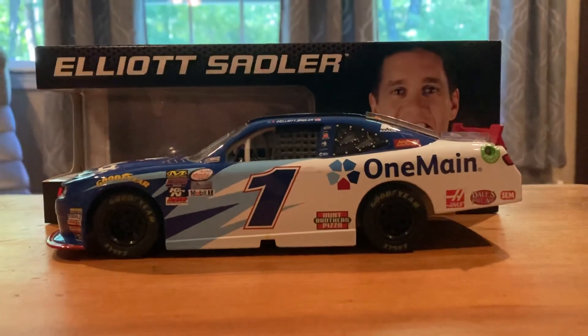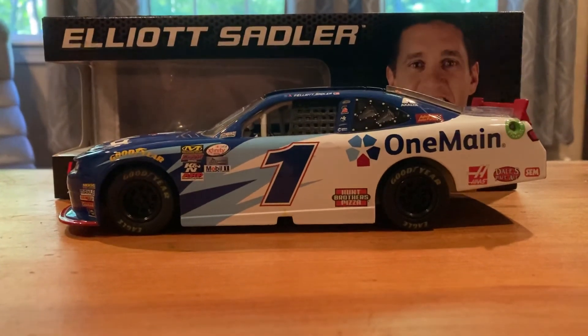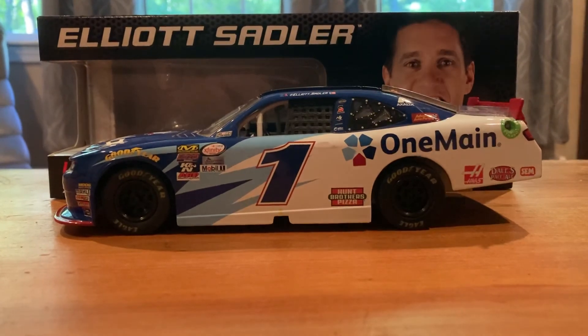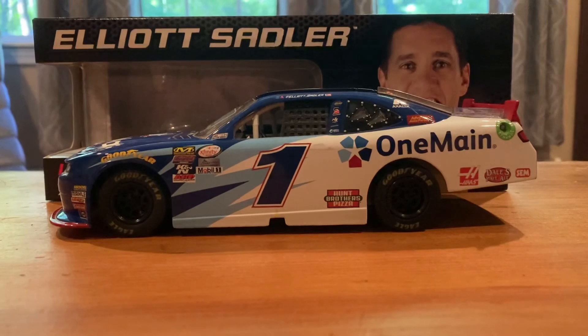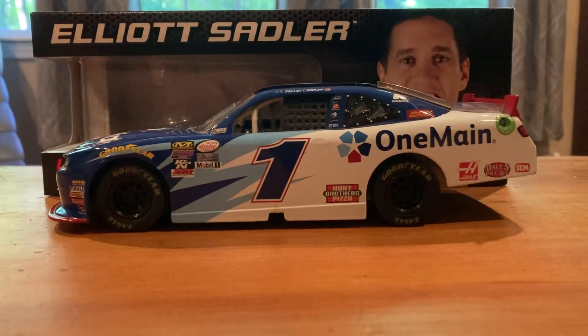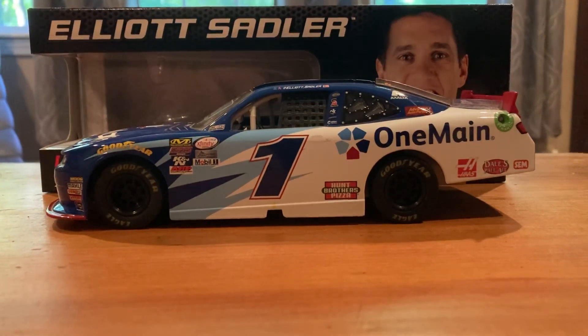But I hope you guys enjoyed the video. Kind of a basic paint scheme, not a lot going on, pretty basic design, but still looks good — won a good amount of races in this car. Make sure you like and subscribe, check out all the links down below. Thank you for watching and I will see you in the next one.